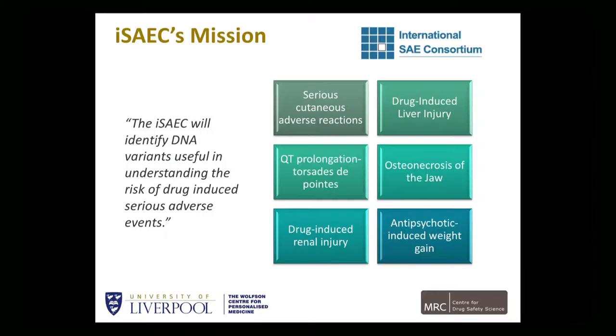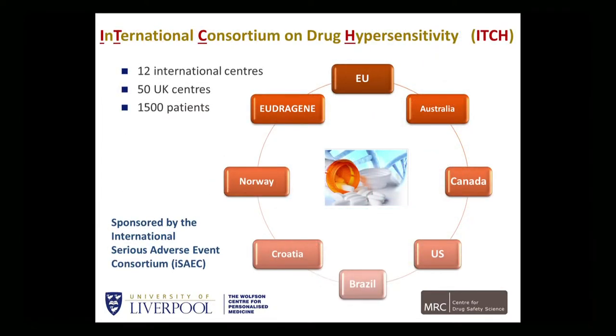Within the serious cutaneous adverse reactions group, we also have different phenotypes. I have been leading this work, and we called it ITCH — International Consortium on Drug Hypersensitivity — for obvious reasons. We have managed to establish 12 international centers, 50 UK centers, and over the last four years have collected 1,500 patients. This includes Stevens-Johnson syndrome, toxic epidermal necrolysis, DRESS, and some AGEP cases, but also type 1 hypersensitivity reactions such as anaphylaxis, where immunological testing has been done.